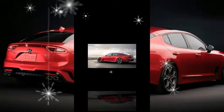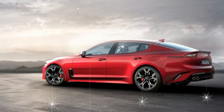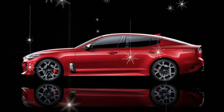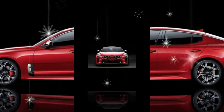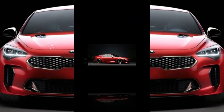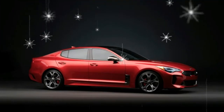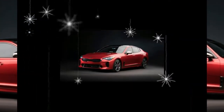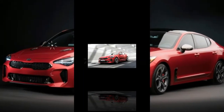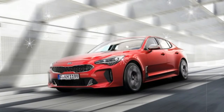Despite our first experience with the Stinger being at a famously technical track, Biermann and others stressed that the Stinger is very much a grand tourer. To be clear, just about no one will track the Stinger. So why do we find ourselves in the Eiffel region of Western Germany? Because Korea's new sports sedan signals a dramatic brand shift for Kia, and the Stinger GT is the first to reflect a new, more performance-oriented direction. Kia at the Nürburgring — if you want to make a point, this is one way to do it.